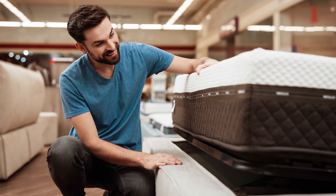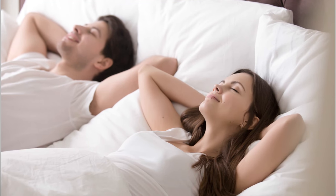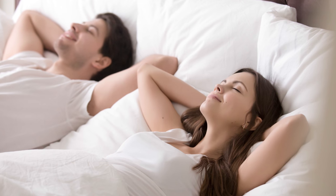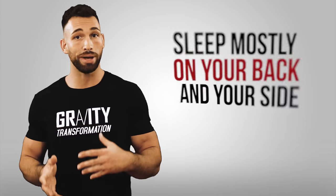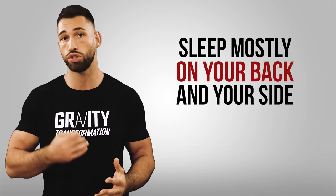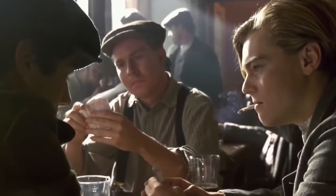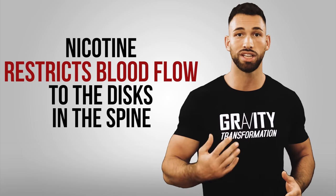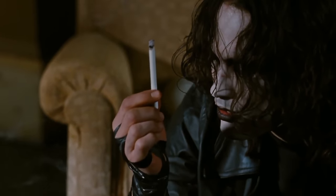The importance of a firmer mattress doesn't only apply while you're injured — you should continue sleeping on a mattress that's at least medium-firm to prevent future lower back pain and to optimize alignment and recovery during sleep. Do your best to sleep mostly on your back and your side instead of your stomach, since sleeping on your stomach offers no support for your lower back. If you smoke cigarettes, protecting your lower back is another great reason to quit: nicotine restricts blood flow to the discs in the spine, and smoking decreases the amount of oxygen in your blood, reducing the nutrients that can reach the muscles and tendons in your lower back.